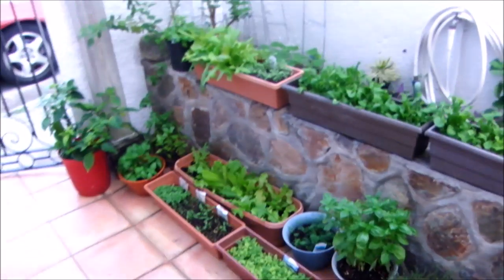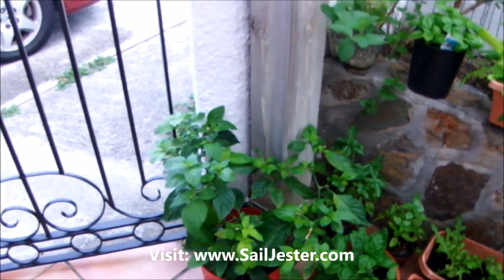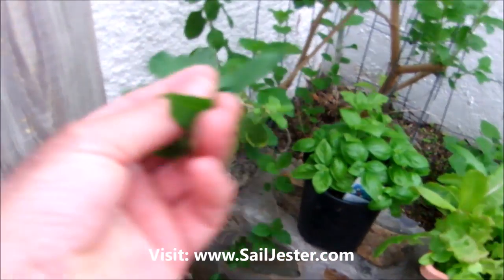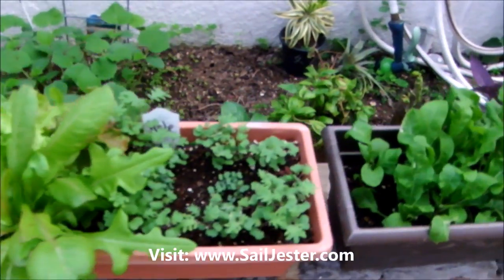Let's see what else we got. Here's the entire span of our little herb garden here. Some of it indigenous to the Virgin Islands and others not. There's our pepper. And this is an indigenous mint. There's more basil, more lettuce, some more kale.